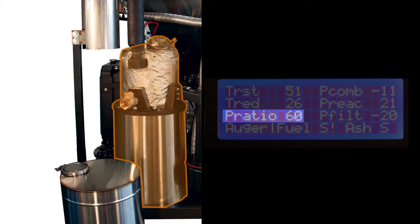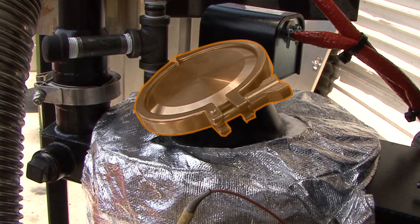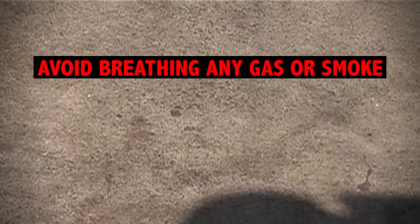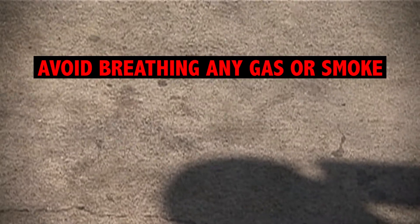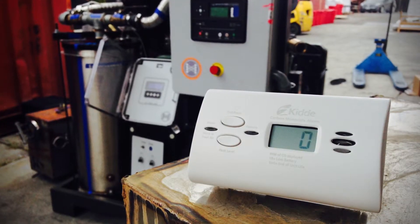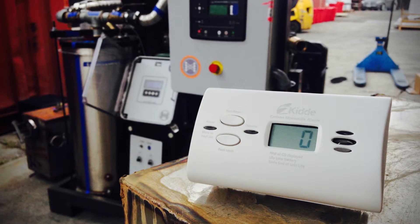You will need to open the reactor viewport to break it up. Safety first — make sure you wear your heat-resistant gloves to open the sanitary clamp, as the viewport will be very hot. Also remember that the gas in the reactor is poisonous and very flammable, so try to be quick. Avoid breathing any of the smoke and gas that comes out. Keep your CO alarm handy and make sure you have the maximum ventilation possible.